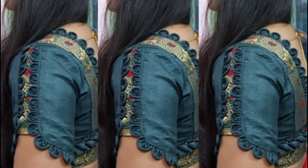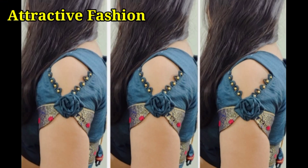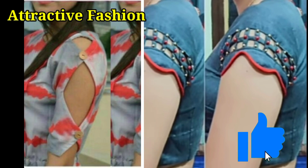This type of grey color sleeved designs is a trend. You will be able to make this type of grey color sleeved designs. You will have different patterns and cut-works.